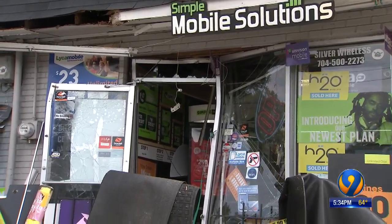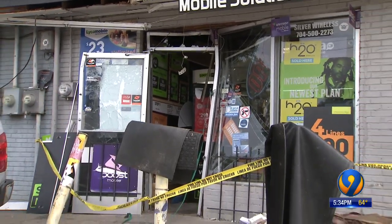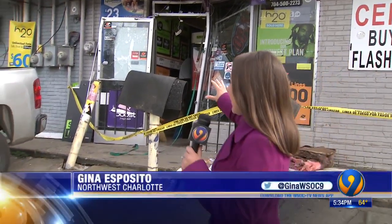The store owner tells me he's been in contact with the insurance company and the landlord to see when this can get fixed. Customers are not allowed right now because it's unsafe, so the store could be closed for a while. Back to you.